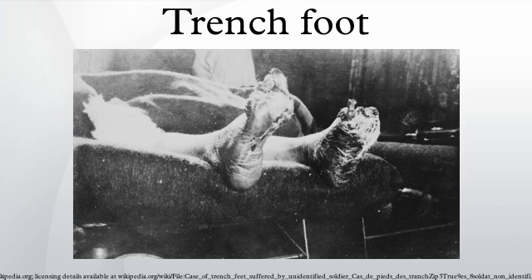Trench foot is a medical condition caused by prolonged exposure of the feet to damp, unsanitary, and cold conditions. It is one of many immersion foot syndromes. The use of the word trench in the name of this condition is a reference to trench warfare, mainly associated with World War I.